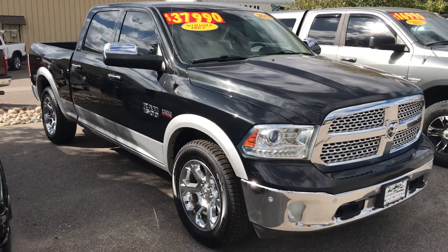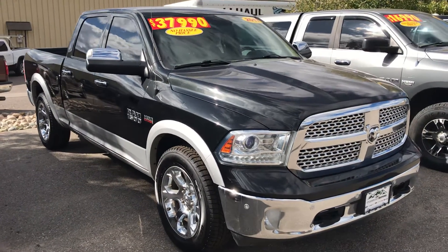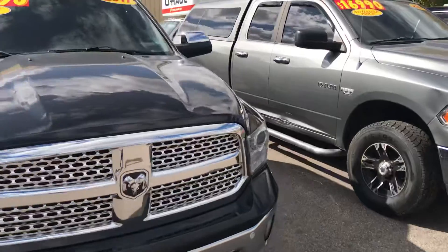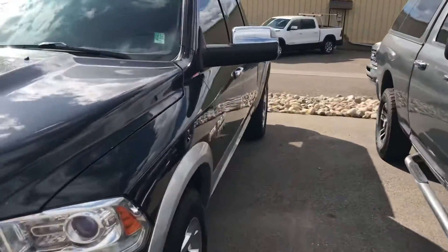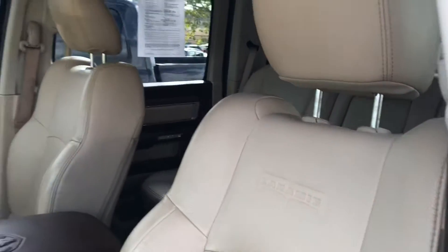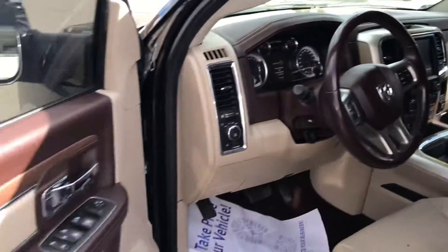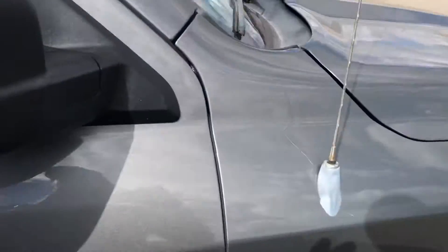2017 Ram 1500 with the Hemi, the V8 engine, and that one is also a two-tone appearance. Let me see if this one's unlocked — it's a Laramie. So you're going to get real nice seats on this one, Laramie leather interior, real nice dash and appearance. That one is poised as well.